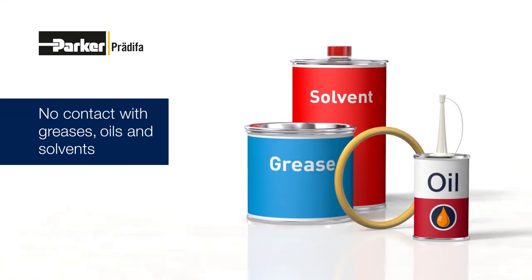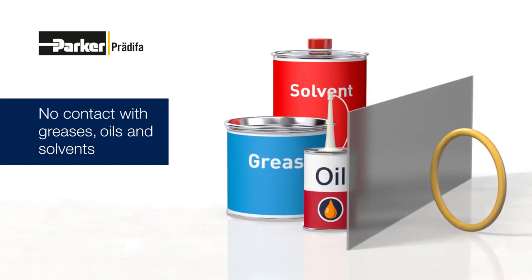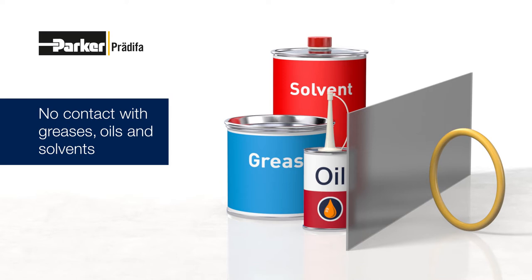Greases, oils and solvents may cause damage to elastomer seals. Therefore, it should be ensured that the seals cannot come into contact with these media in storage.